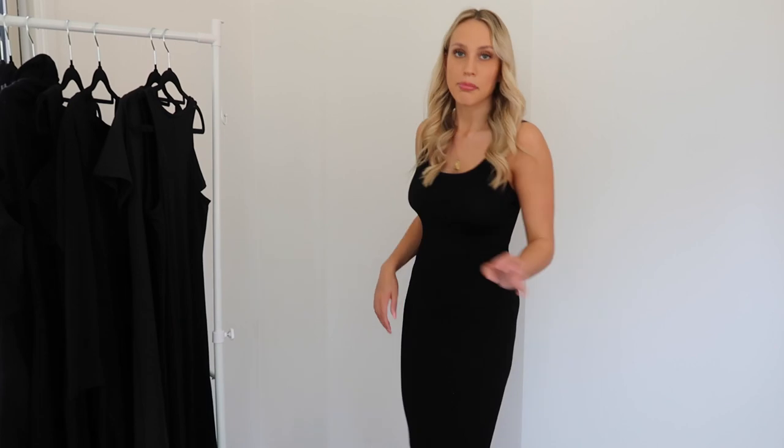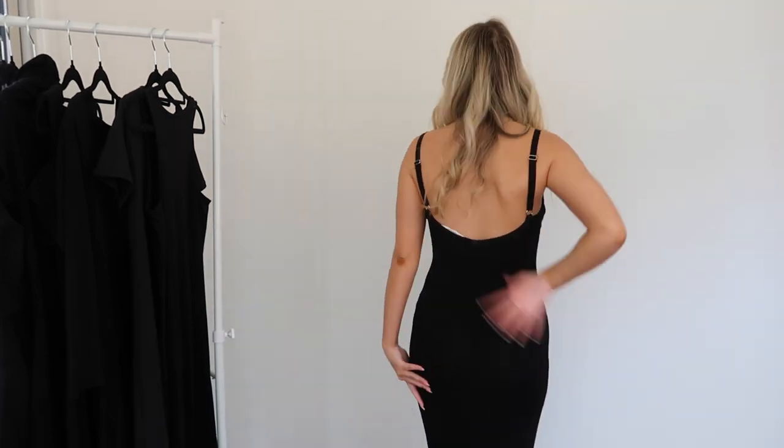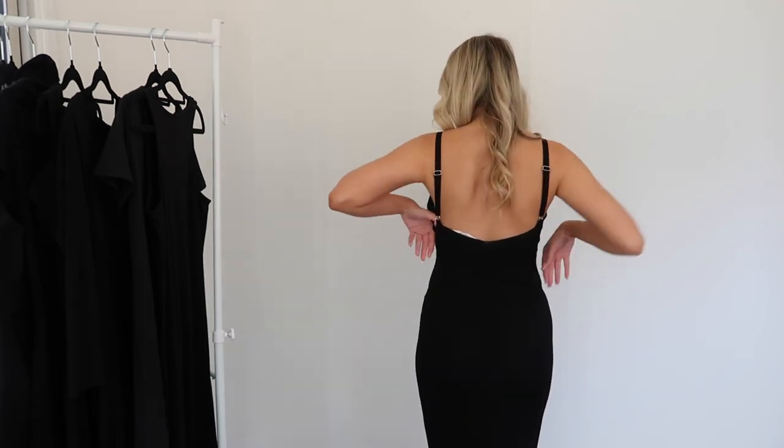This dress has been my go-to lately for a casual day or night out. It's from Glassons and I'm absolutely obsessed with it. It's a maxi dress - quite long, goes down to my ankles. The back has a nice low cut which I'm here for, and it's such a nice casual dress. You could wear this out to brunch.